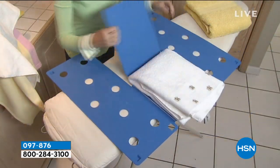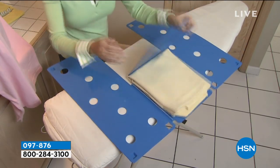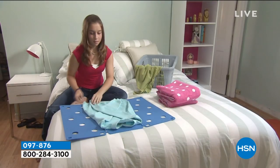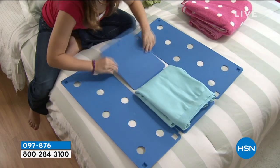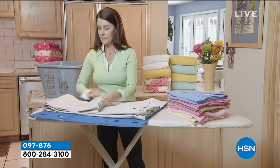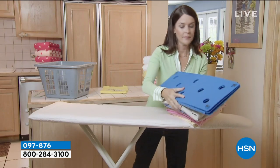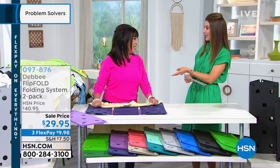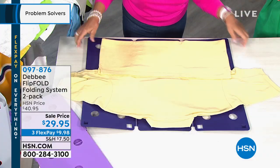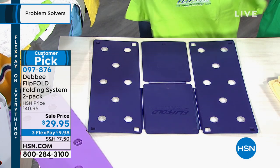Let's get you started on the Flip Fold. This is one of the longest running products in HSN history — not only is it famous here with a huge customer pick and over 850 rave reviews, but you've seen it on Dr. Oz. It's become kind of a cult following on The Big Bang Theory — maybe you saw Sheldon using this throughout the seasons. For 19 years here at HSN, it has been a huge fan favorite. And here's our value today: the best price we've ever offered on a set of two. We're here with Debbie Barker — she is the inventor, creator, and founder of Flip Fold. You're getting two for $29.95.